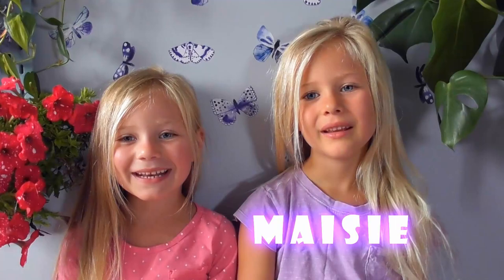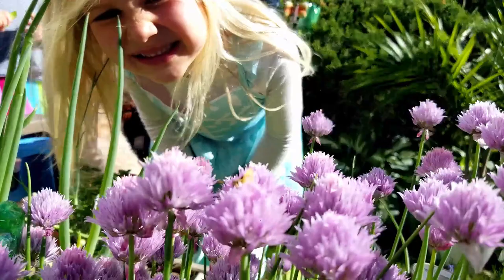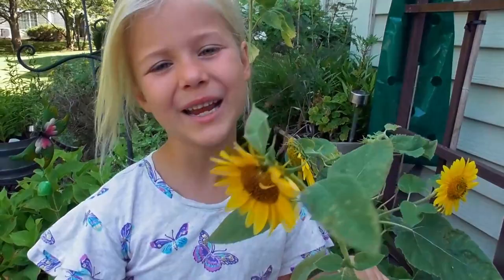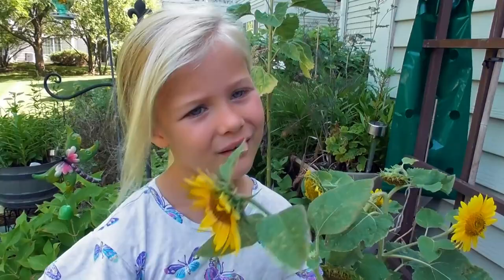Hey friends, I'm Maisie and I'm Mila, and butterflies are kind of our favorite creatures ever. And if you like butterflies like we do, you can easily get them to come right to your yard just by planting the right flowers. But which flowers should we plant? Let's find out.